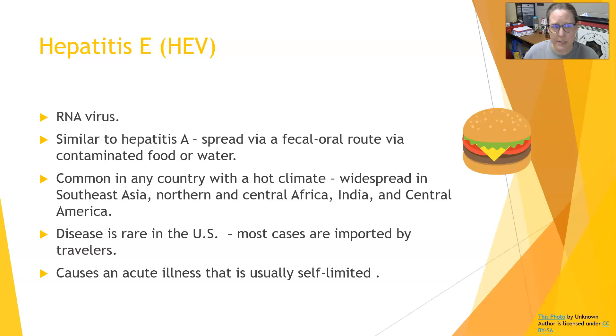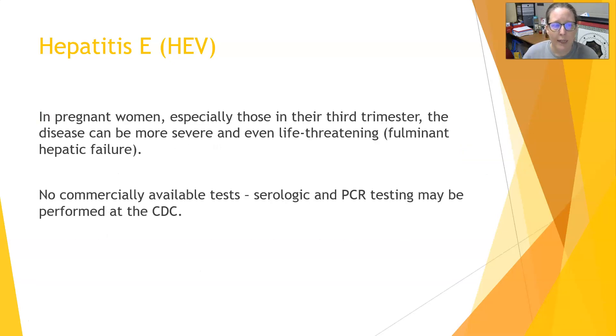There are no vaccines for Hepatitis E. In pregnant women, especially those in their third trimester, the disease can be more severe and even life-threatening — they can get fulminant hepatic failure. There are no commercially available tests; however, you can send samples to the CDC for serology and PCR testing.